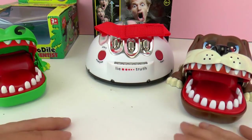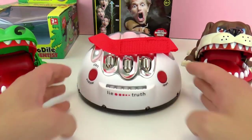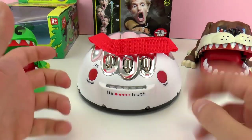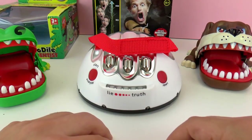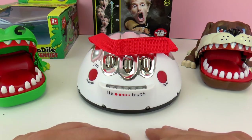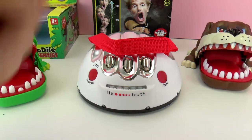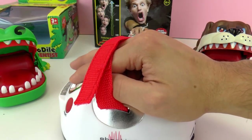In the middle I have the Shocking Liar. This is a very fun game — it tells you when you're lying and when you're telling the truth. You put your hand on top, ask a question, and then test it. If you're lying, it's gonna shock you, so that's really scary.